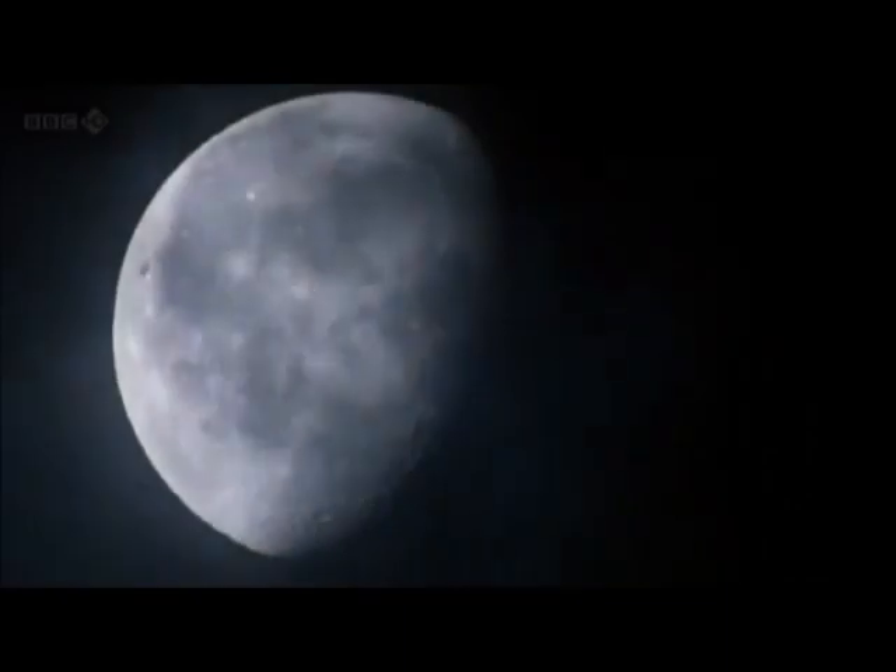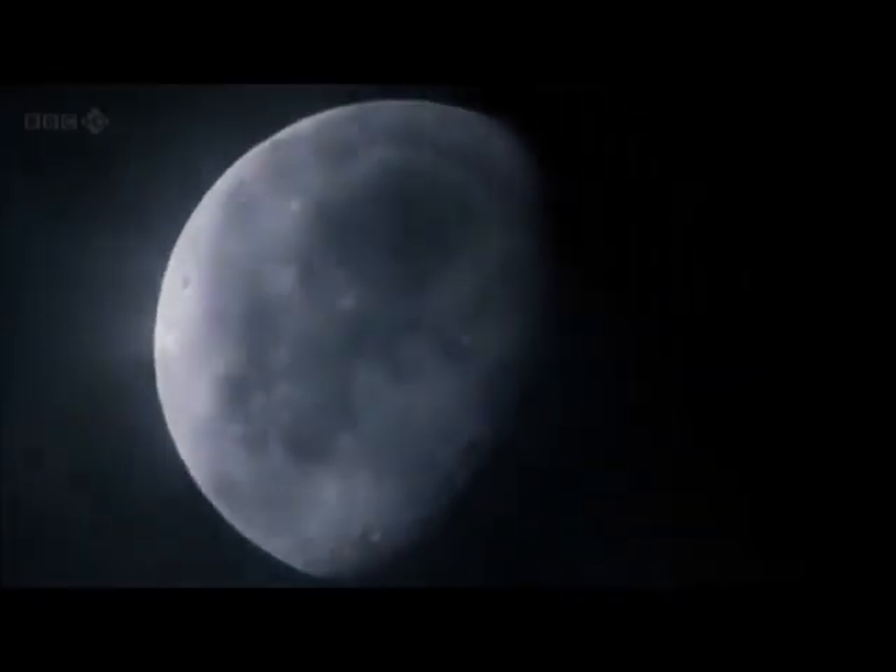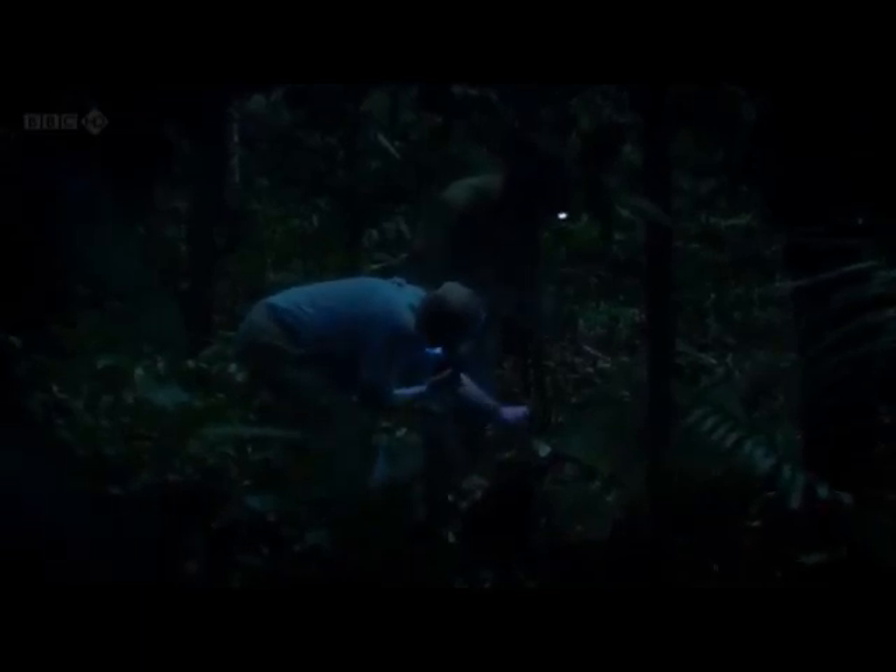It's nocturnal and seldom seen. It spends most of its time hidden away inside rotten logs. Oh, it's nice and wet — certainly perfect for what we're looking for. You need local expertise to find one.